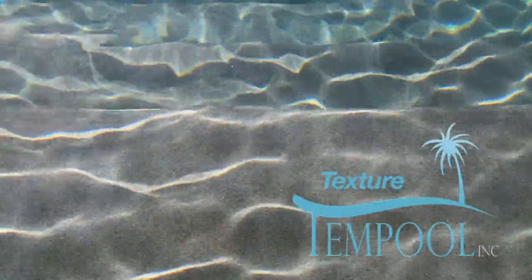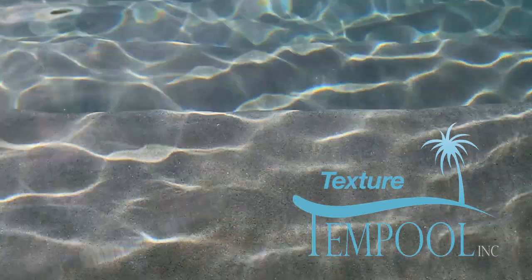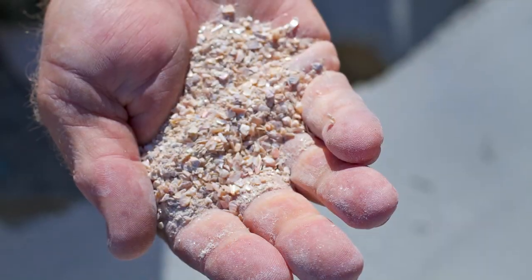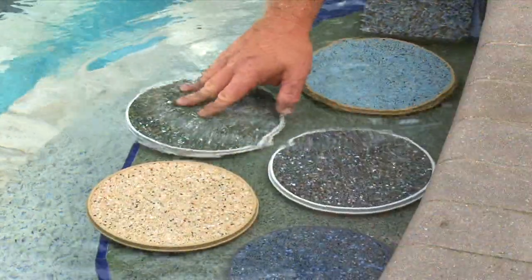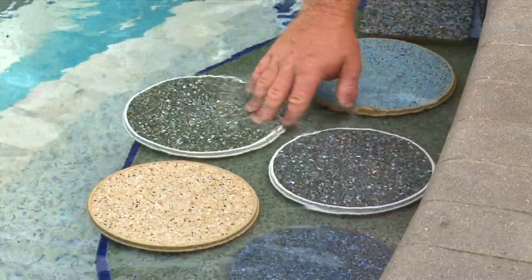You have different types of textures, different types of finishes, and as you can see in these small stones, abalone has been added. With abalone and sunlight it shimmers — it's a very nice elegant look. This is a small stone; it's got a nice soft texture to it.